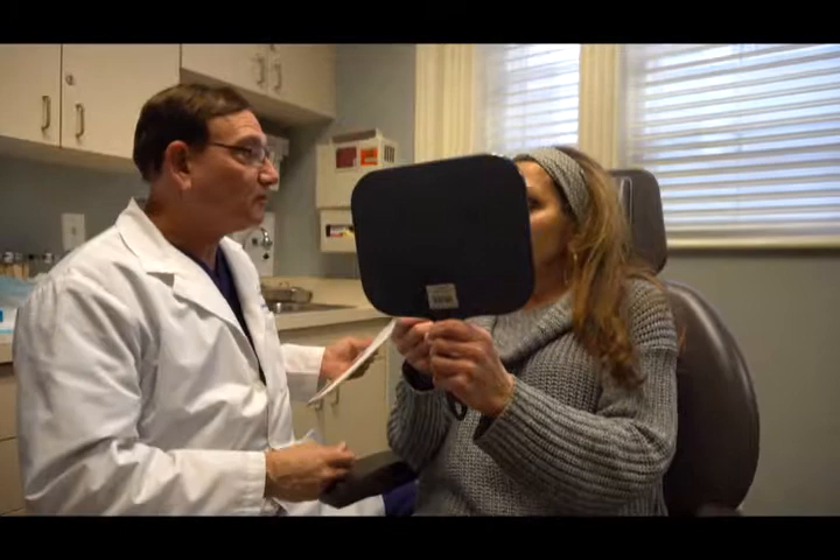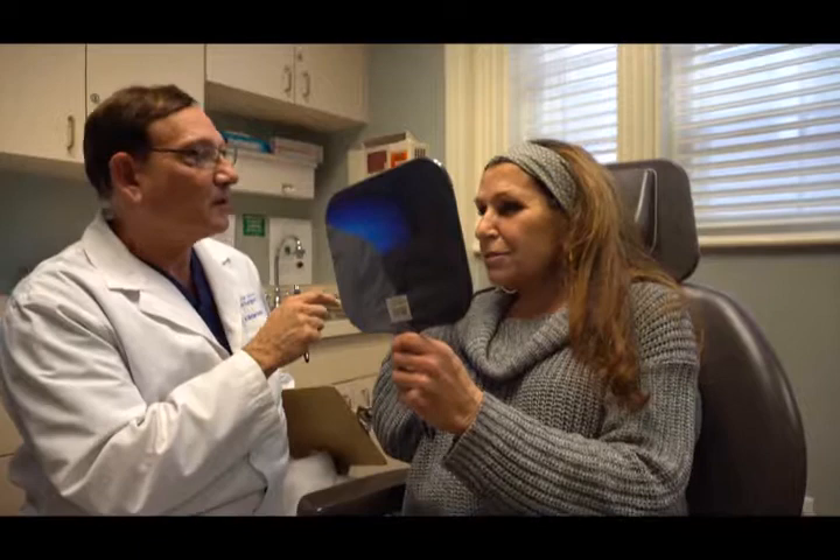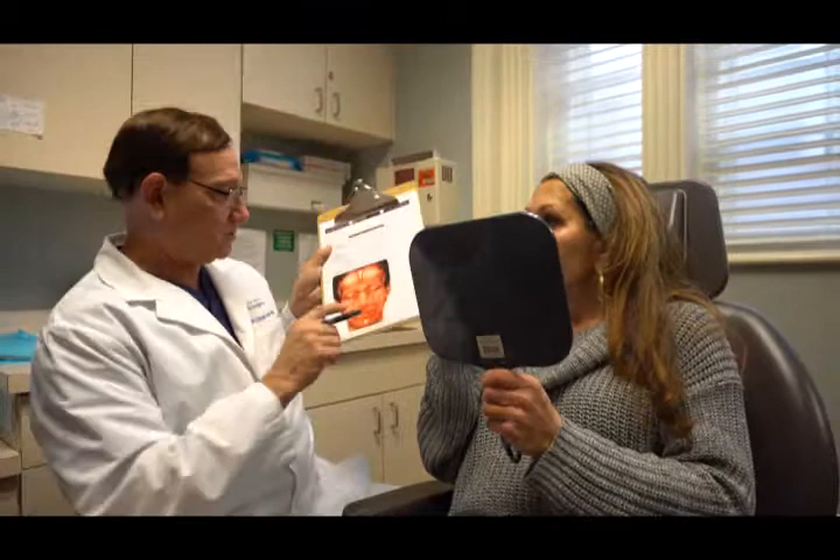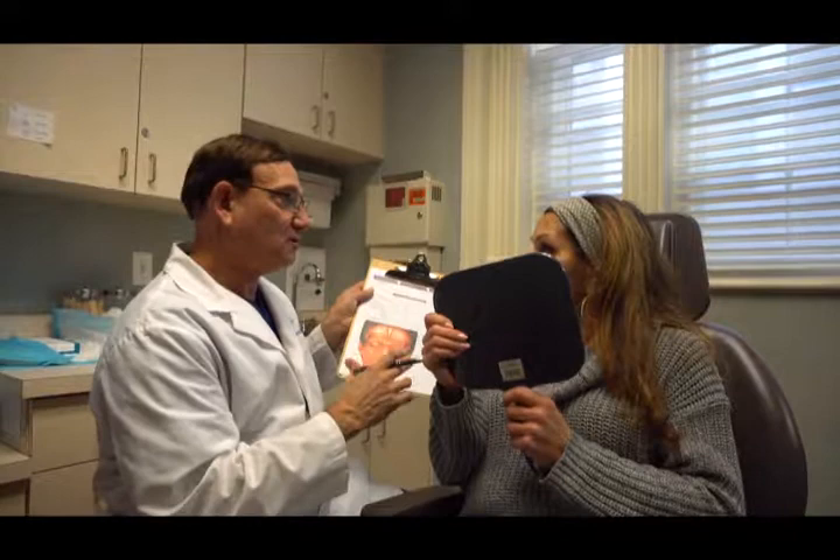So Sharon, here's a mirror. Can you tell me what areas are bothering you and we'll make a plan for you. She's talking about muscles moving, so those are the toxins. Let's look at all the toxin areas — these are the muscles of your face and we're going to see which ones are moving too much and how we can slow that down to get the wrinkles reduced.